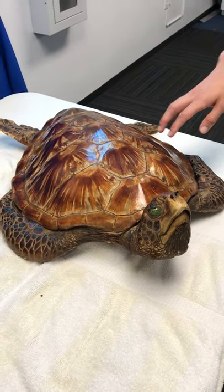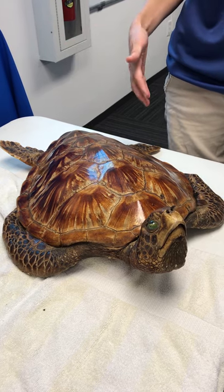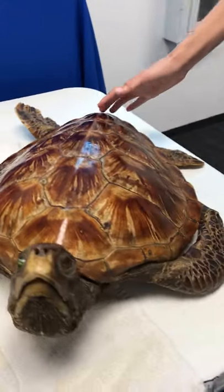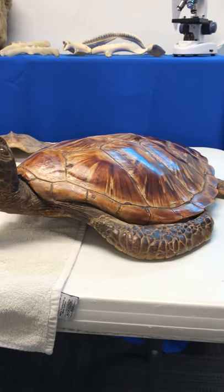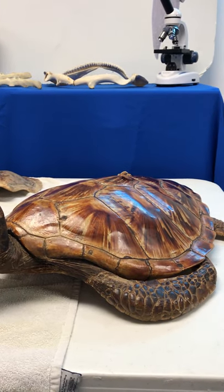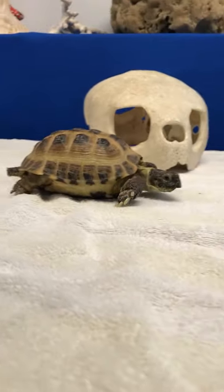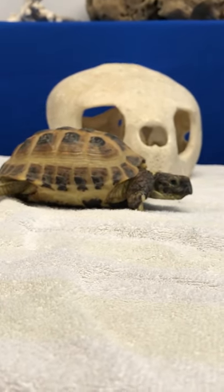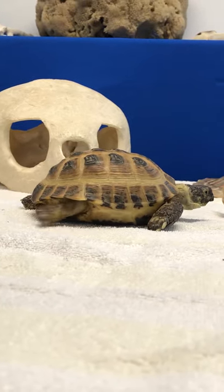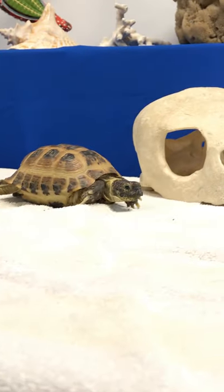Another feature I want to point out is the shell or carapace. Both turtles and tortoises have very different types of shells — the sea turtle's carapace is more flat and streamlined, which makes it a lot easier for the turtle to glide through the water. Comparing Vlad to the sea turtle, Vlad has a much more domed or rounded carapace. He doesn't have to worry about it being streamlined and flat because he lives on land and doesn't move through the water.